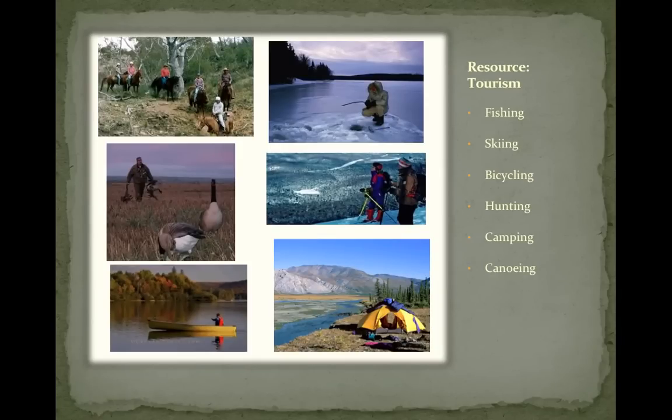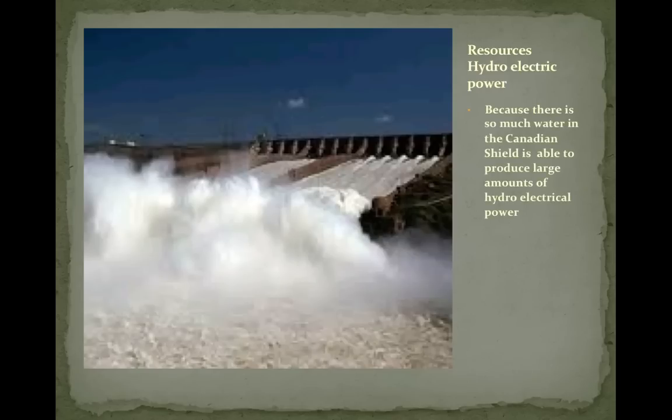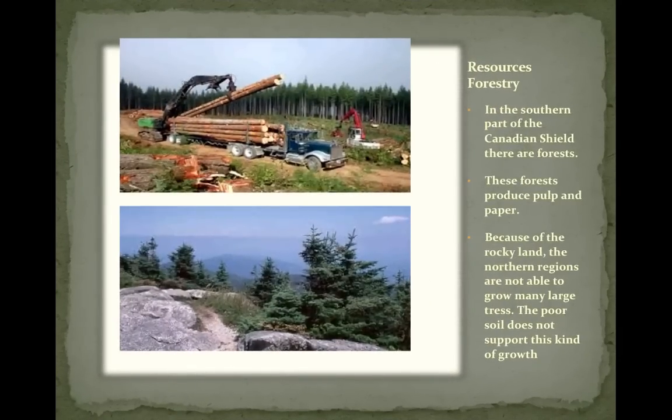Tourism is another resource — more of a human resource, but also a natural one. You can go there and do things like fishing, skiing, biking, hunting, camping, and canoeing. They also produce a lot of hydroelectric power because of all the rivers running through the Canadian Shield, much like in BC. Quebec is Canada's largest producer of hydroelectricity, and much of this electricity is sold to the United States. There are many forests in the south with a lot of forestry, though there aren't very many huge trees because the soil is poor.